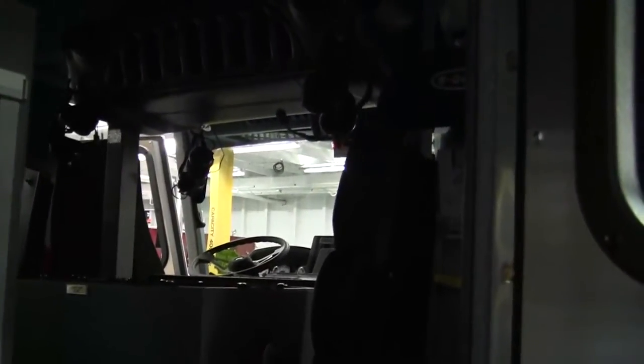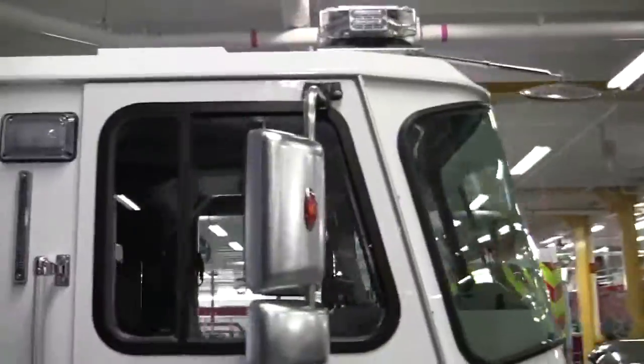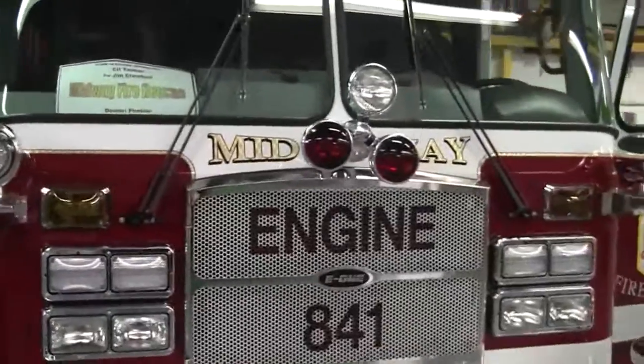This is compartmentation right here with their SCBA seating as well. More compartmentation here. Again, this is a great truck with many, many features that will serve many, many purposes for the Midway Fire Department.